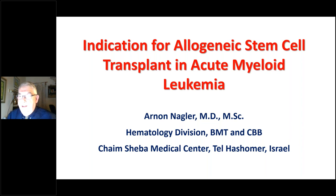Good evening. It's a pleasure for me to present this webinar on behalf of the International Academy of Clinical Hematology. I will talk about indications for allogeneic stem cell transplantation in acute myeloid leukemia. I am Arnon Nagler from the Hematology Division at Chaim Sheba Medical Center, Tel HaShomer, Israel.